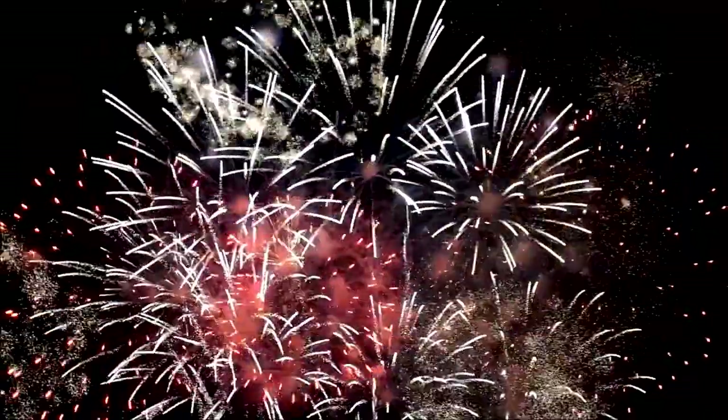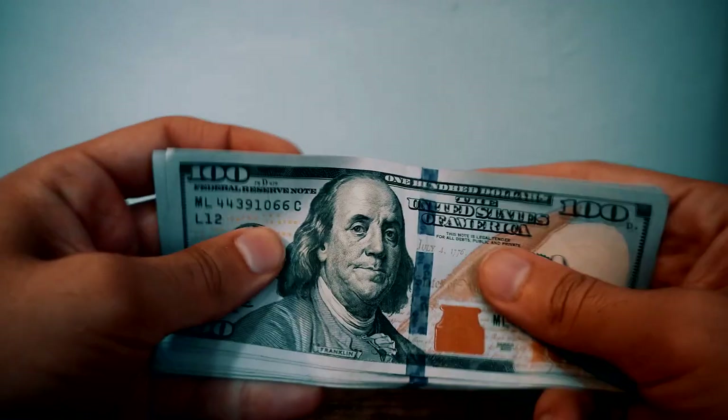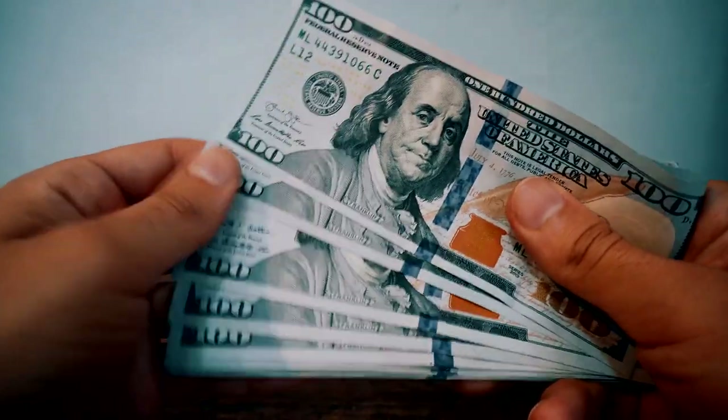Hi everyone and welcome back to another video. Ladies and gentlemen, today's the last day of 2021 and I thought, let's keep up with tradition. I've already posted a top paying app list for 2021, and it's now time to make one for 2022 to help you guys earn money in the new year.